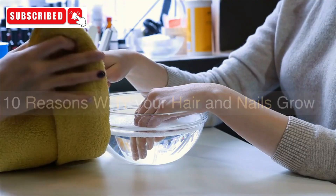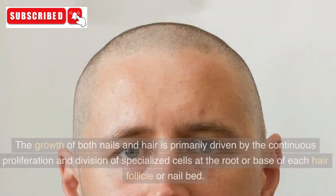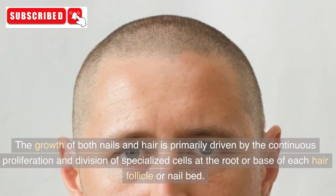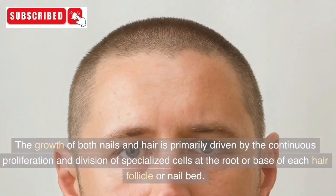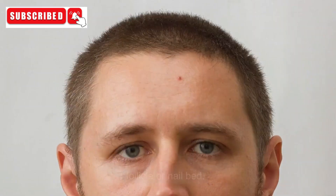10 Reasons Why Your Hair and Nails Grow. 1. Cellular Proliferation. The growth of both nails and hair is primarily driven by the continuous proliferation and division of specialized cells at the root or base of each hair follicle or nail bed.